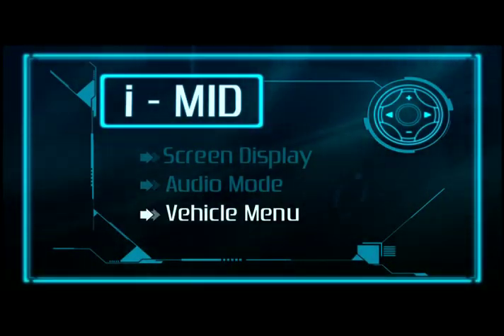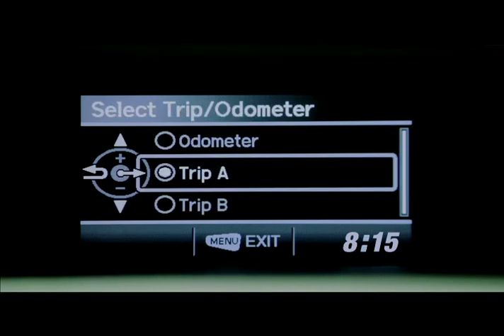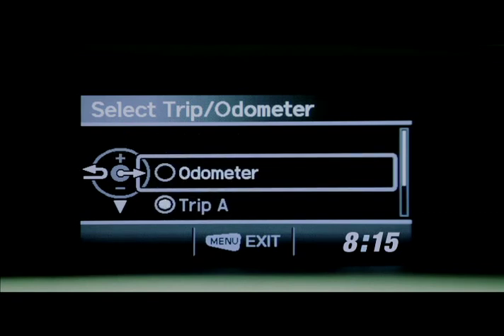In the vehicle menu, drivers can select the display format and even adjust settings. Drivers can also look at the trip meter in this mode. The trip meter indicates the driving distance. Drivers can view the odometer and even compare route distances.